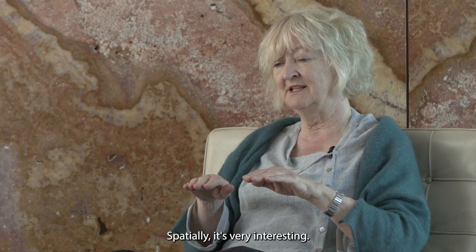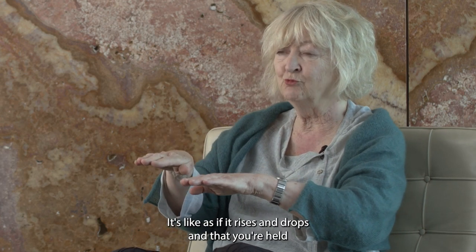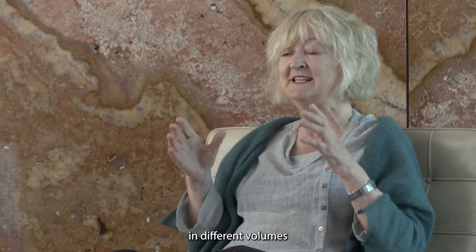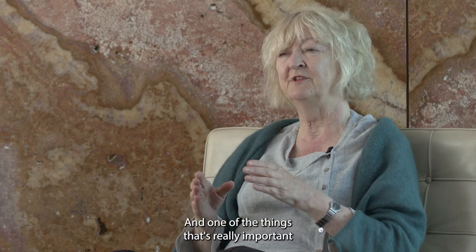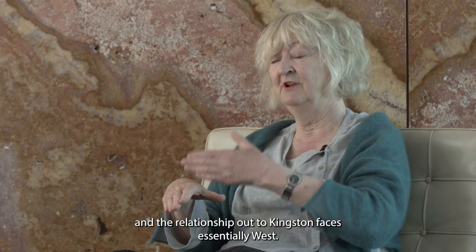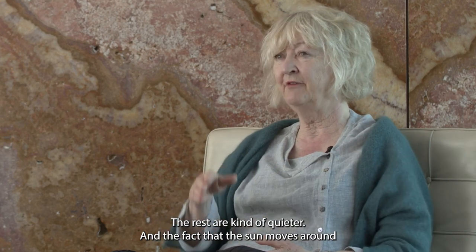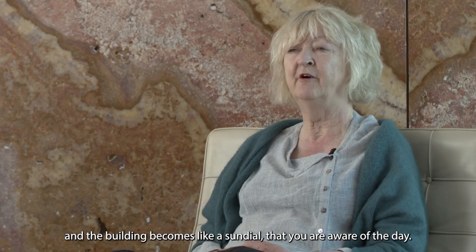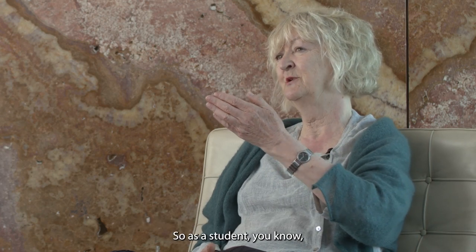Spatially it's very interesting — it's like a water pump. It rises and drops, and you're held in different volumes with different spatial feelings and different light. The connection to the existing campus faces south, and the relationship to Kingston faces essentially west. The fact that the sun moves around means the building becomes like a sundial — you're aware of the day.